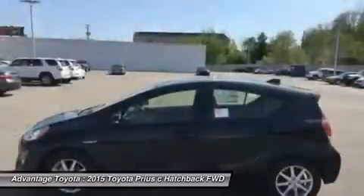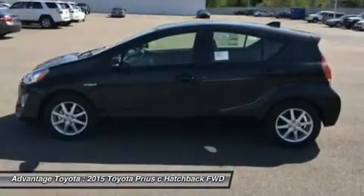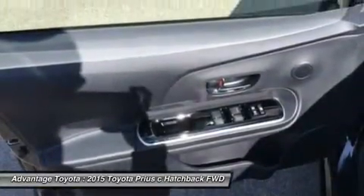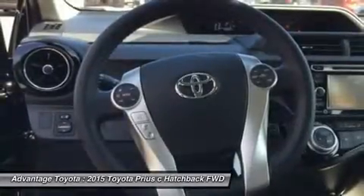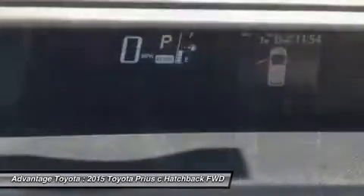The Toyota Prius Hybrid hatchback features an interior as modern and different as its exterior. The available Solar Roof is embedded with solar panels that can power a fan to circulate ambient air through the cabin when parked in direct sunlight. The contoured dash looks particularly handsome with its two-tone panels.